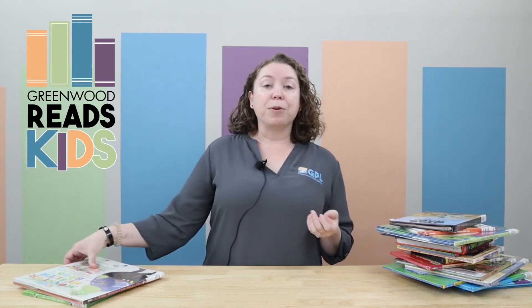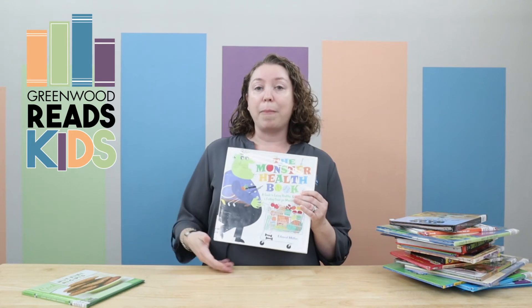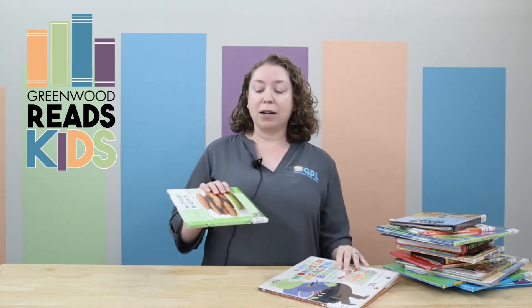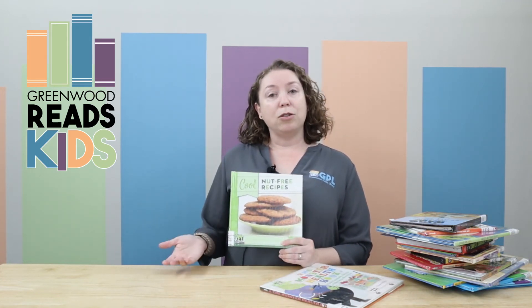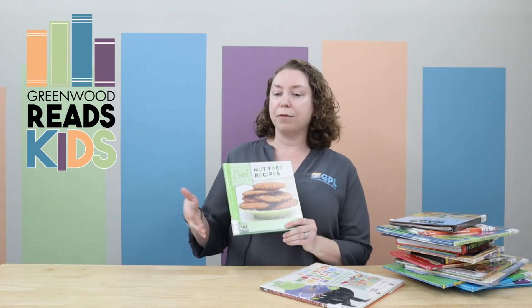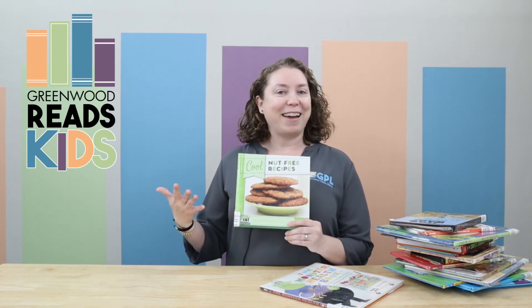Finally, in food we have a nutrition section — any kind of book where you want to learn about nutrition and healthy eating. We also have a section there on food allergies. This includes books just about food allergies in general, but also cookbooks specifically for food allergies: nut-free cooking, milk-free, gluten-free — things like that you will find here.